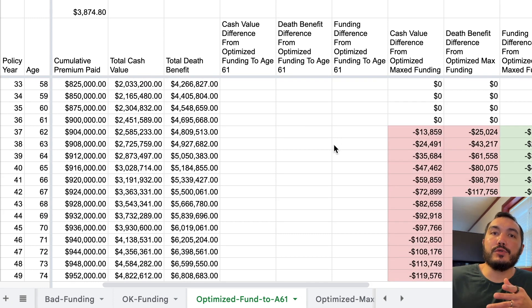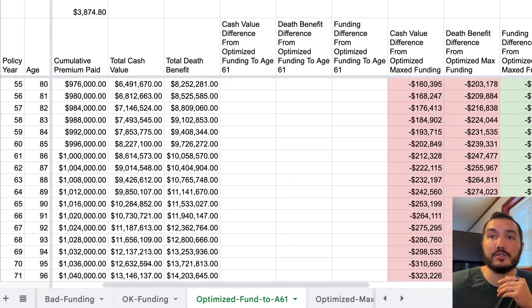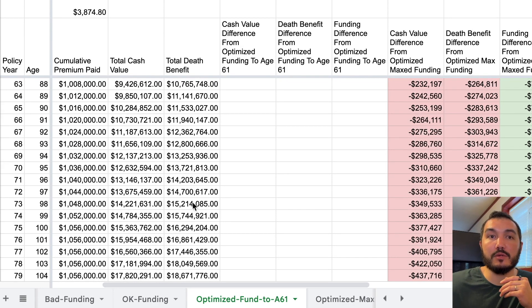When we compare to the optimized max funding policy, we're funding for slightly longer — not that much higher over the long term, about $76,000 extra. When we compare, at a reasonable time like age 90, that might mean $283,000 in extra death benefit or $253,000 in extra cash value. That's why, if you can fund for longer, personally I'm going to do that.